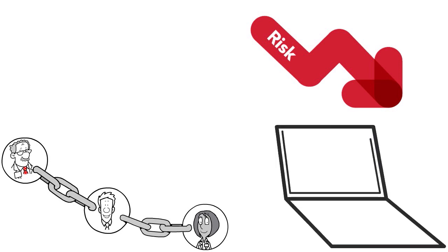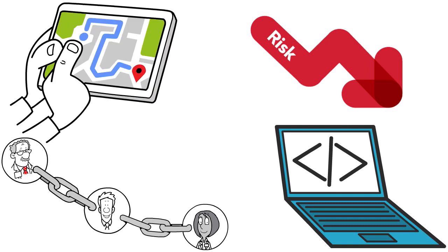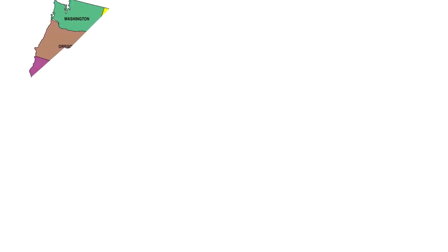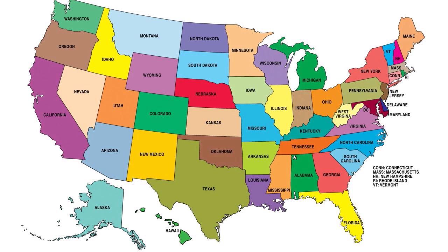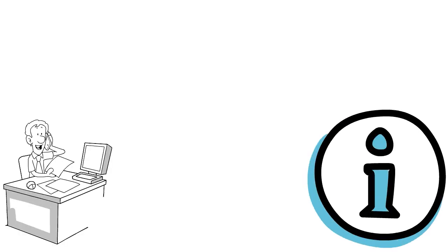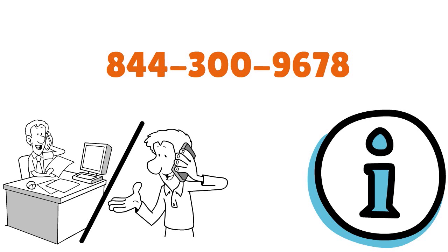U.S. Bank is geo-restricted, so you must be located in one of the following states: Arkansas, Arizona, California, Colorado, Idaho, Illinois, Indiana, Iowa, Kansas, Kentucky, Minnesota, Missouri, Montana, Nebraska, Nevada, New Mexico, North Dakota, Ohio, Oregon, South Dakota, Tennessee, Utah, Washington State, Wisconsin, and Wyoming. If you need more information about the Cash Flow Manager program, you can contact U.S. Bank at 844-300-9678.